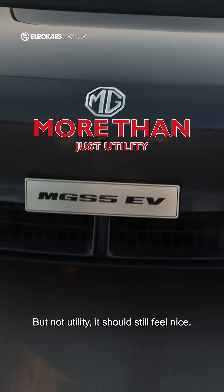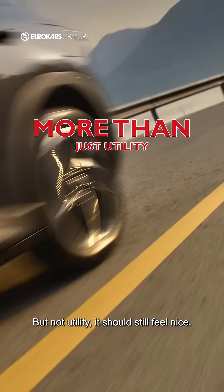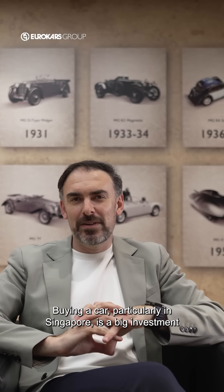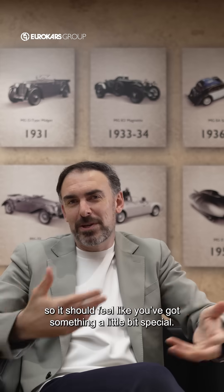Making it practical but not utilitarian — it should still feel nice. Buying a car, particularly in Singapore, is a big investment, so it should feel like you've got something a little bit special.